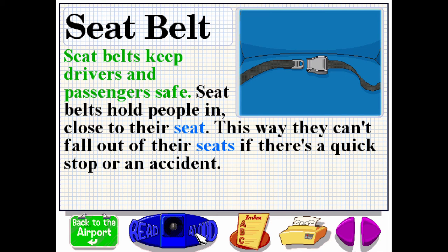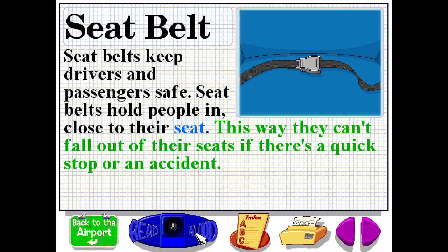Seatbelts keep drivers and passengers safe. Seatbelts hold people in close to their seat. This way, they can't fall out of their seats if there's a quick stop or an accident.